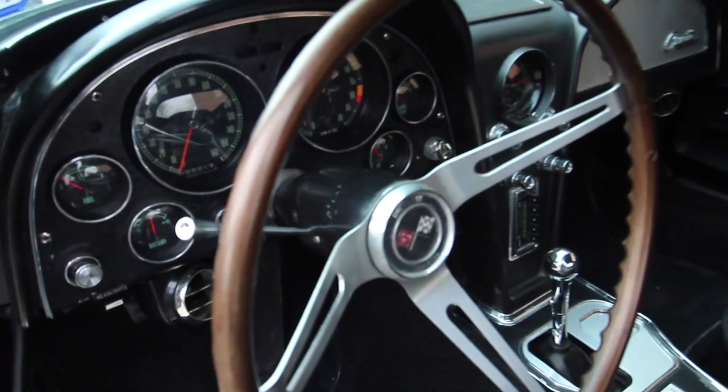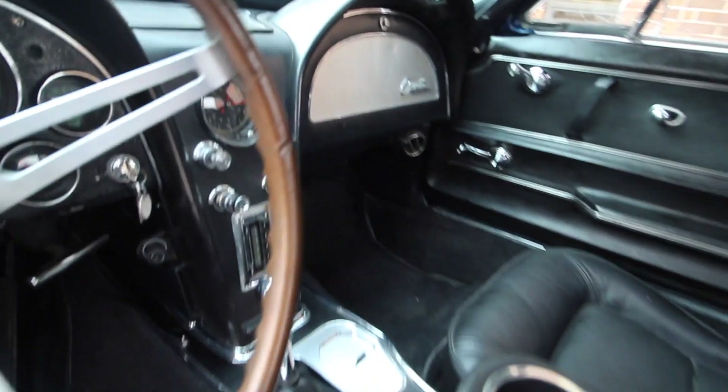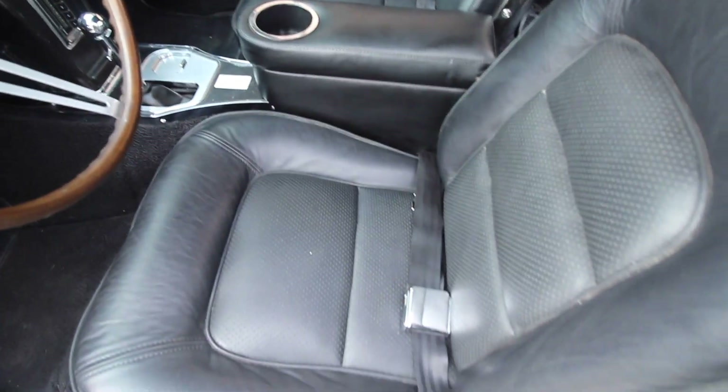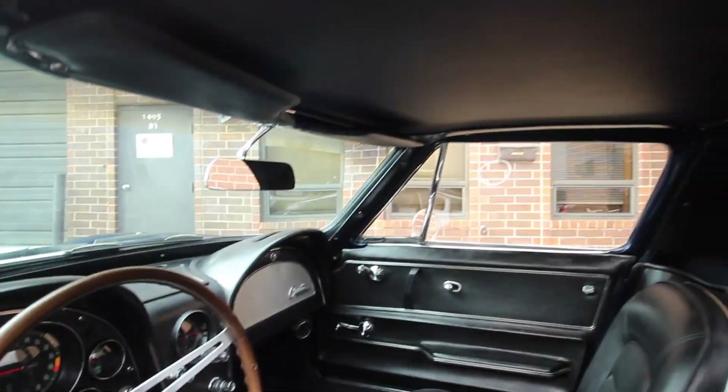Brand new black interior. He wanted to keep the original look to the inside. Gorgeous — the car is gorgeous. New headliner, everything.